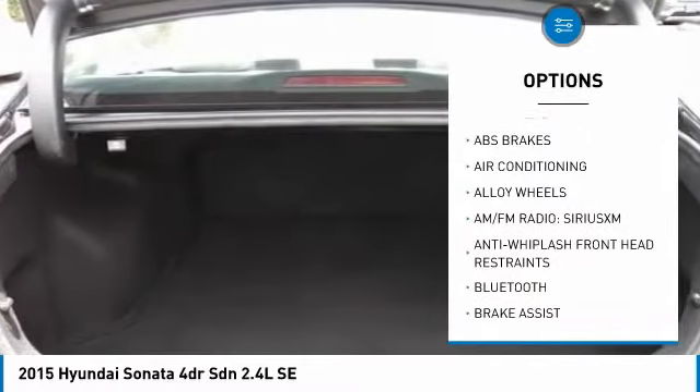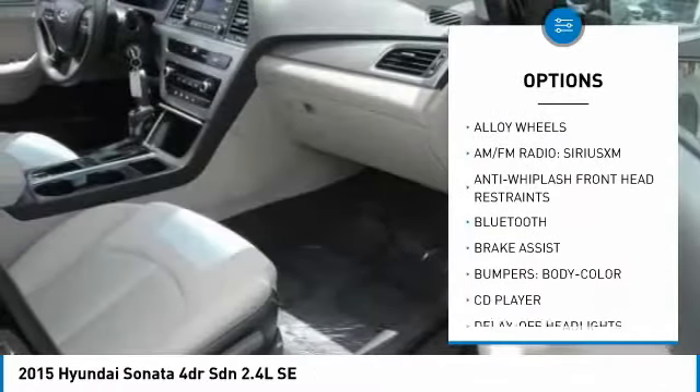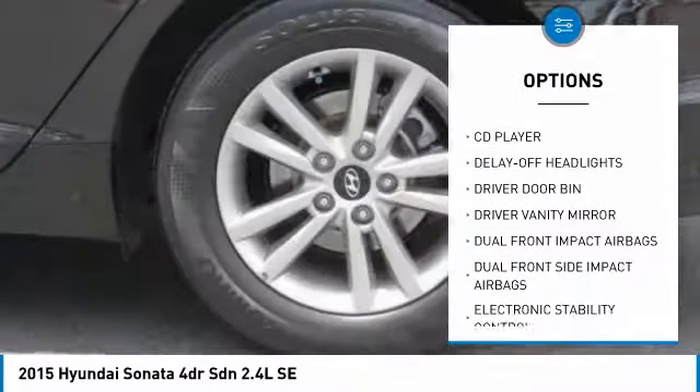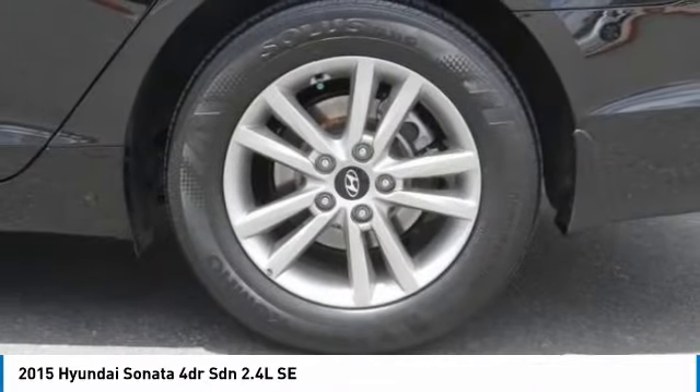Traction control, air conditioning, dual airbags, Bluetooth, power steering, alloy wheels, four-wheel disc brakes, trip computer, electronic stability control, power windows.